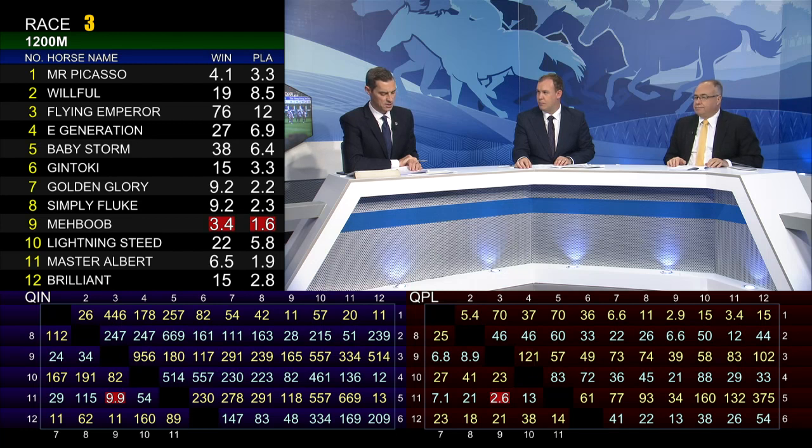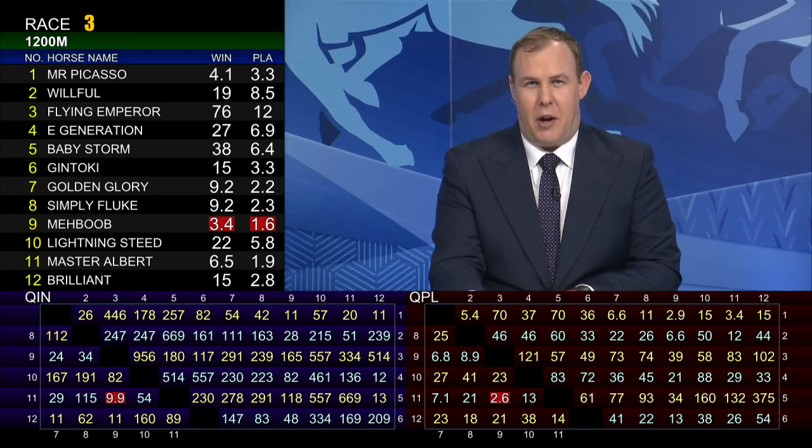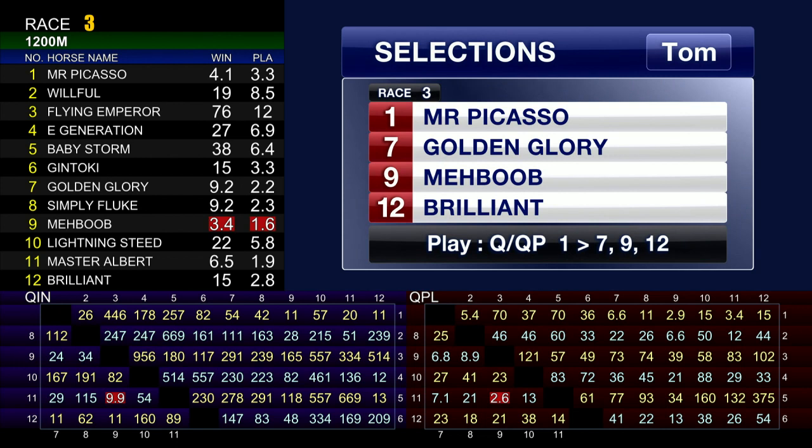He is in actual fact the favourite at this stage, to break through with the step up in trip. I've got that as the Quinella — Mr Picasso to beat Mahbub. Master Albert in there for third; he's finally got a good draw and he has ability, so he'll get his opportunity from barrier five. Golden Glory in there for fourth — one, nine, eleven, seven. I think Mr Picasso is going to be tough to beat for Zach Purton and David Hall, saddlecloth number one. Golden Glory has a useful course and distance record — Derek Leung gets on board and he made ground from beyond midfield last time out. Mahbub goes in, and I'll throw in Brilliant at 14 to one — he's been a bit ordinary at the start, very slow last time out, but I think there is something there with Brilliant, so I'll put him in to spice up the multiples: one, seven, nine, and twelve.